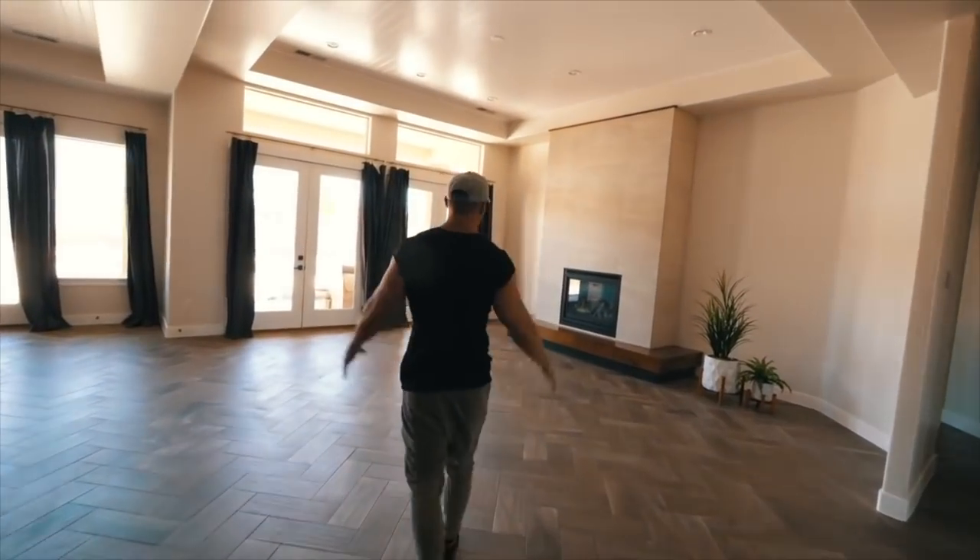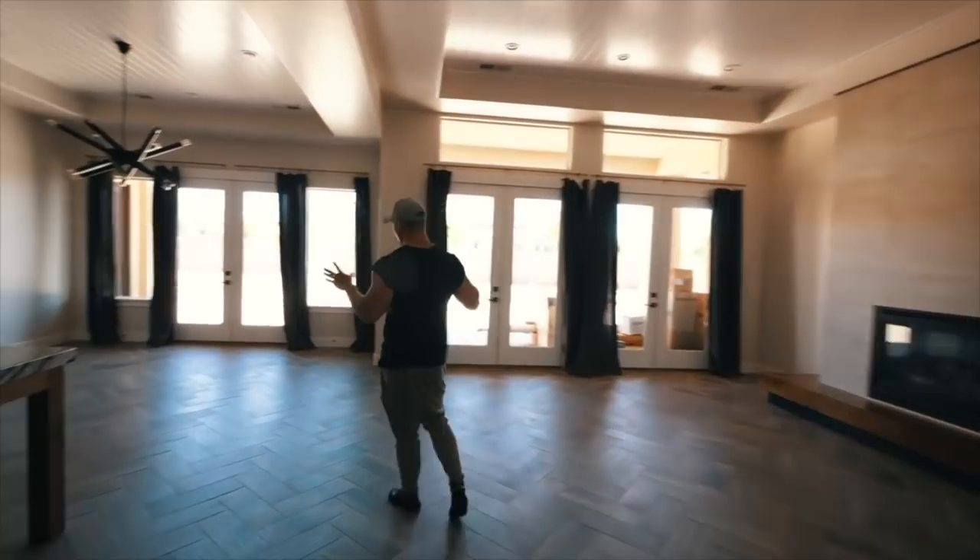Welcome to the second part of my house tour. I said I was going to do this video and we're here 14 months later. So I bought this house in May of last year, gave you guys a house tour of what was then an empty shell, and now 14 months later, we got a lot of changes. So come on in.